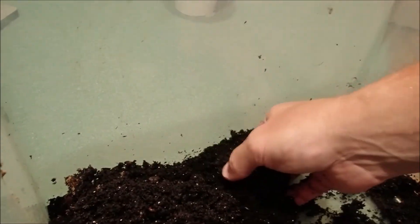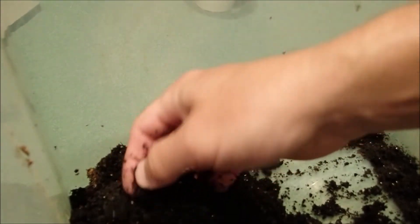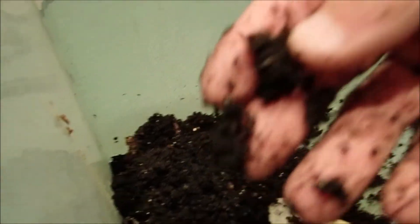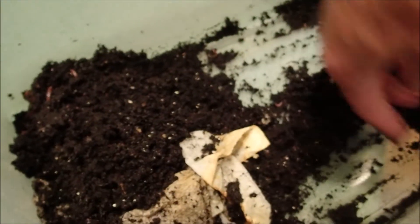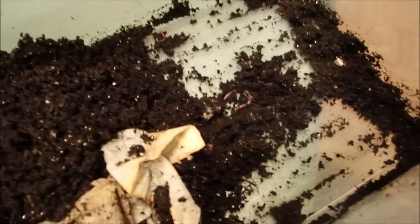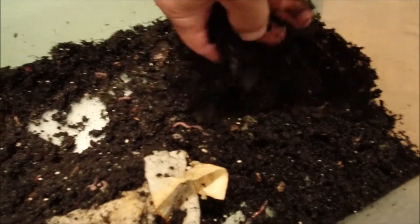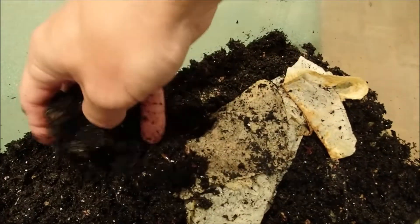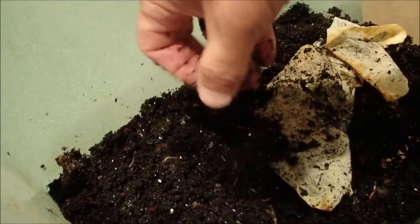It looked like they were all mainly on that side — one or two there. Leave me a comment, let me know how many you think we're going to end up with. Just going to spread that back out. Probably go ahead and feed them up again because it looks like most of the food is gone — they're tearing it up between them and the mites.